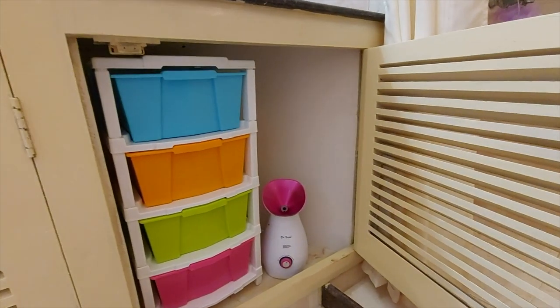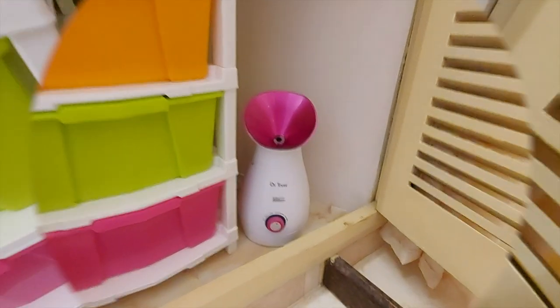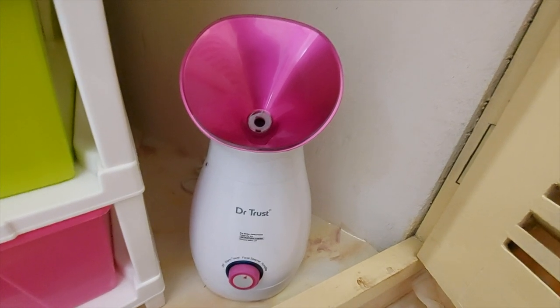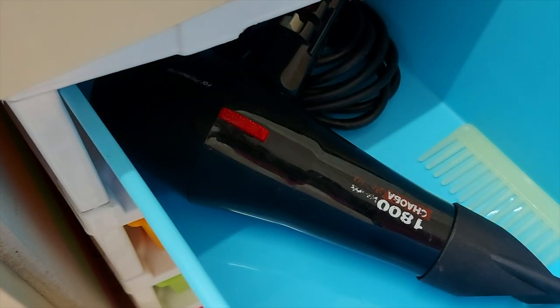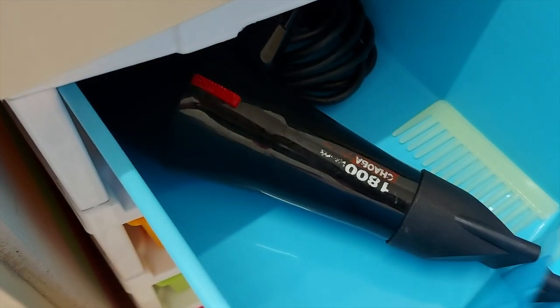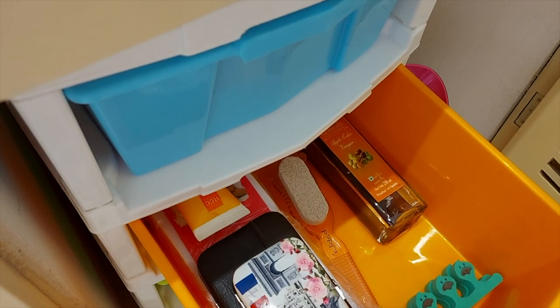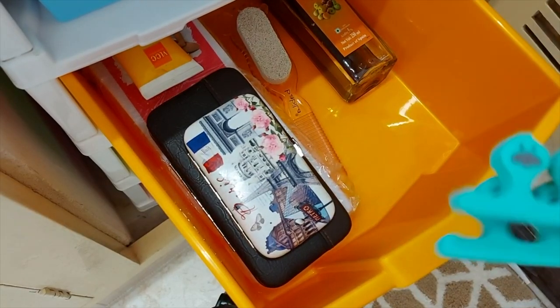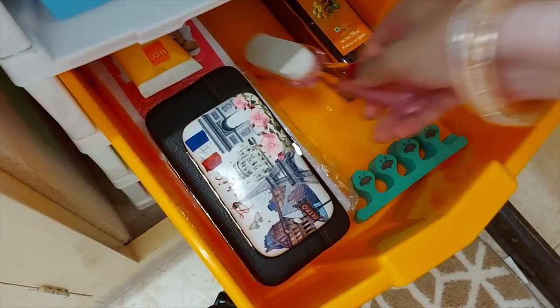Moving on to the third shelf, here we have another four-tier storage unit and a facial steamer which can also be used for steam inhalation — which turned out to be very useful during these tough times. In the first drawer of our four-tier organizer we have the hair dryer kept here along with a wide tooth comb. In the second drawer we have all our mani-pedi essentials — here's the toe separator, the pumice stone and scrubber.